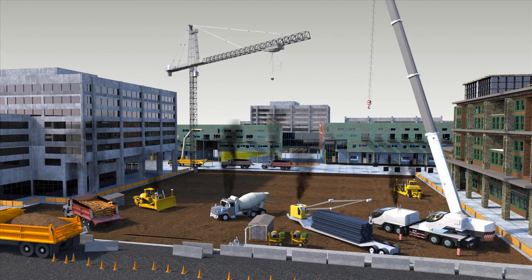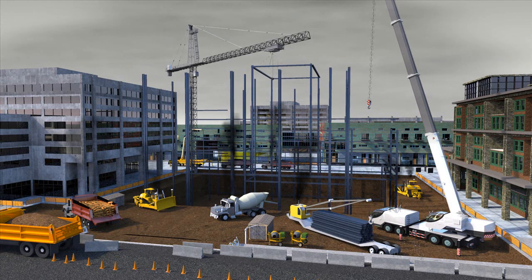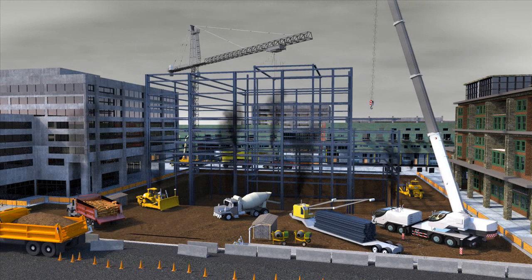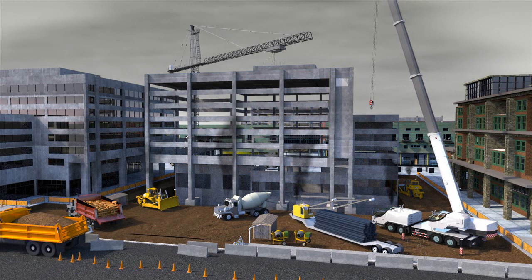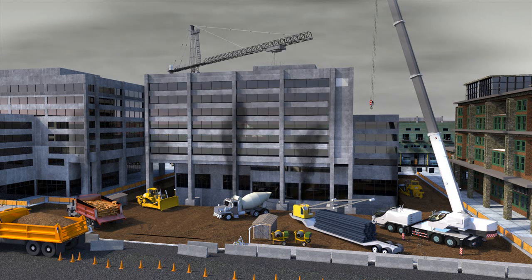Traditional ways of constructing buildings and sites creates pollution and waste. Trucks moving materials back and forth from a site use fossil fuels that create carbon dioxide emissions. Conventional manufacturing materials like concrete, steel, and wood require toxic chemicals and create additional pollution. And typically, materials from torn down buildings and sites are carted off to the landfill.